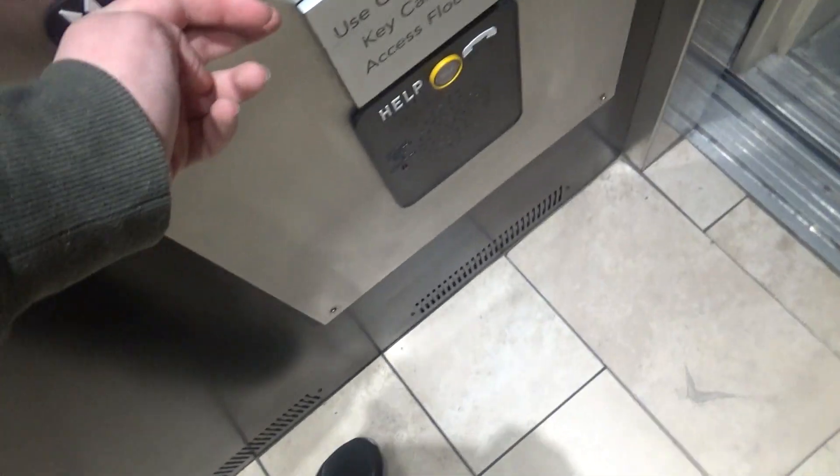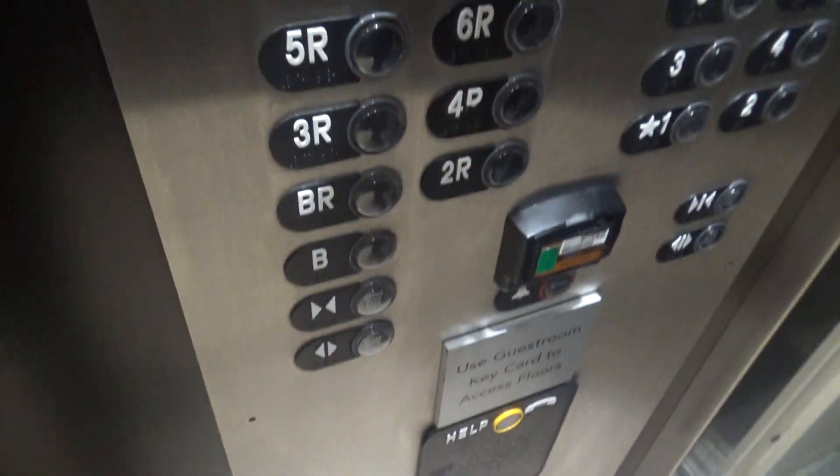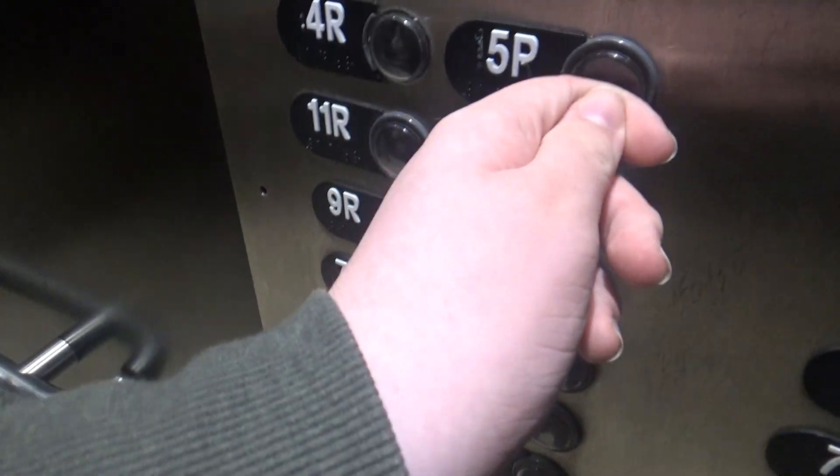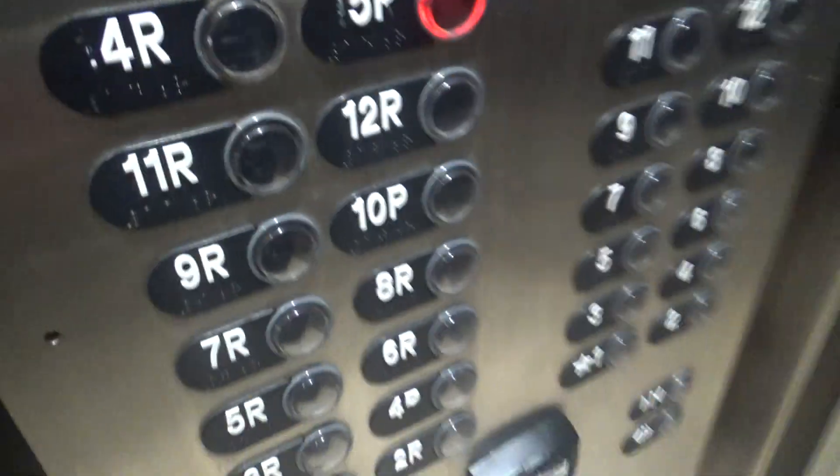Have a nice day. Going up? All right, let's see. We're going to go up to 15. What floor? 5. What floor do you want? 5 - 5P or 5 guests? 5P. Thanks, man. No problem. This one's big.